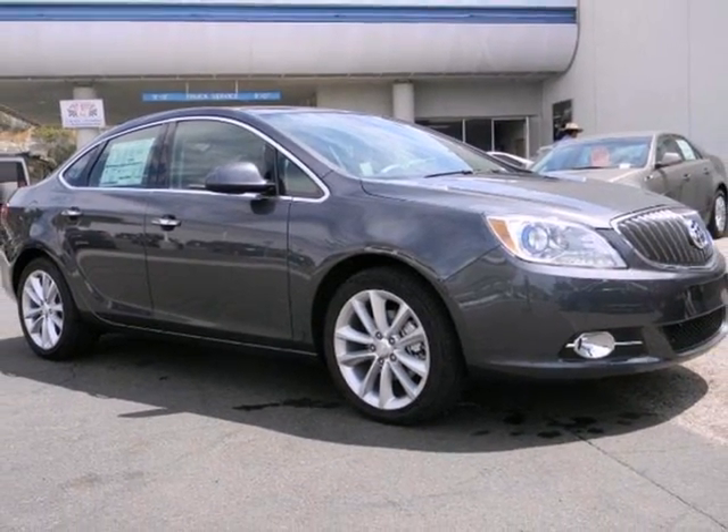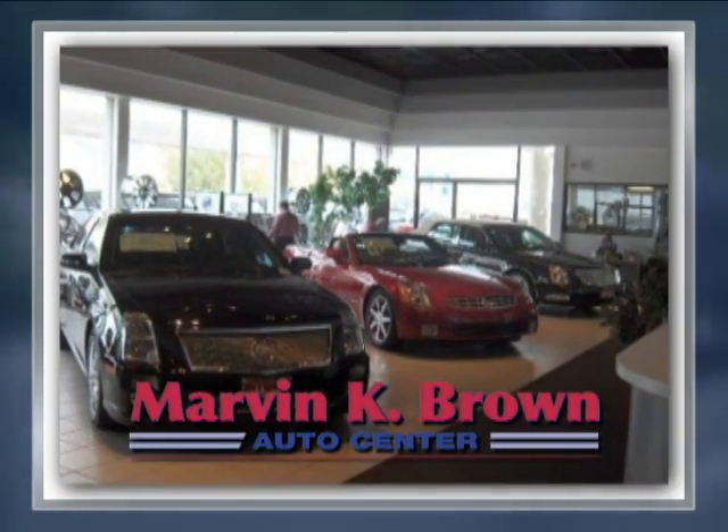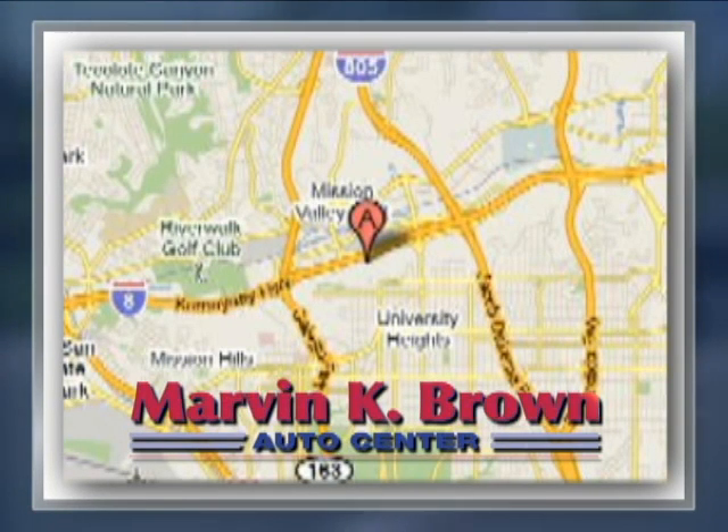Come in today. You won't find a better car dealer in San Diego for a new, certified, or top quality pre-owned vehicle. We're conveniently located at 1441 Camino del Rio South in San Diego, California.